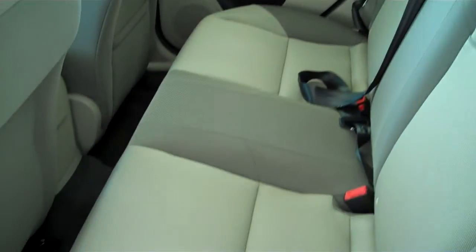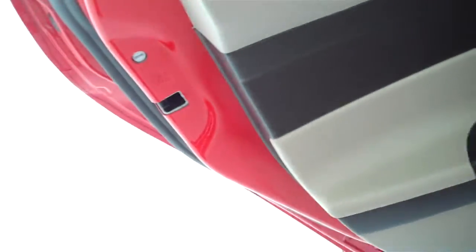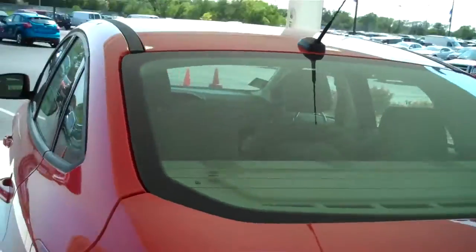This is a five passenger vehicle. Seats are plush and very comfortable to sit on. Child safety rear locks as well, and a rear window defogger.